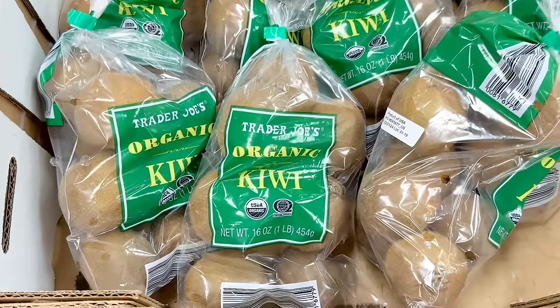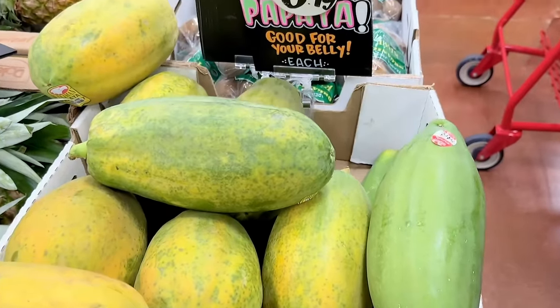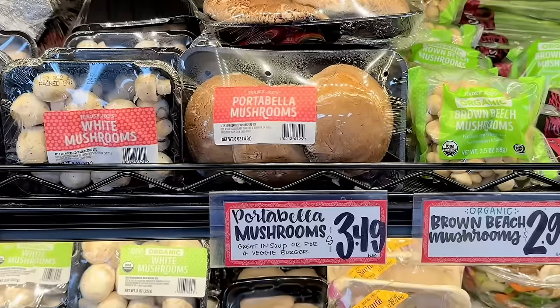Organic kiwis — a one pound bag is $4.49. There's also large papayas at $3.49 for one. If you squeeze lime juice over it, it's really yummy. There's also pineapples and melons.